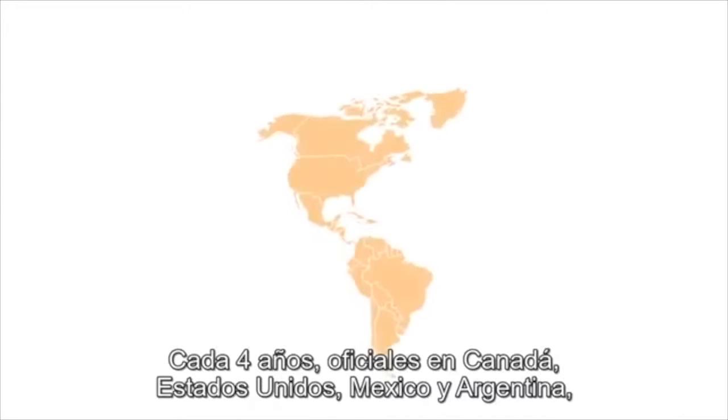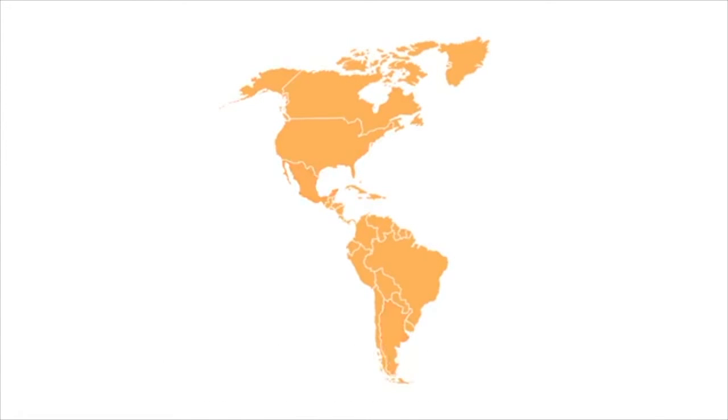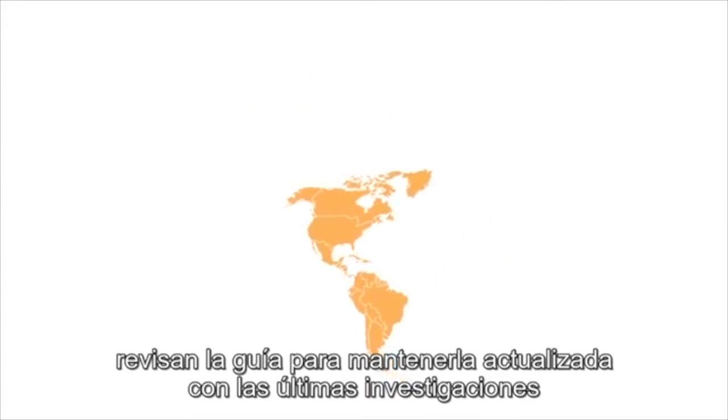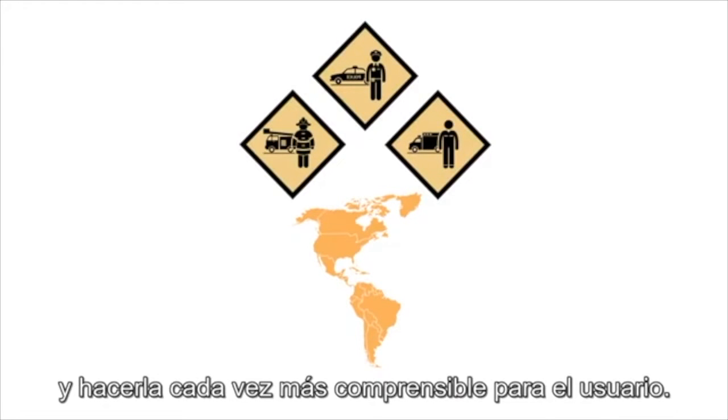Every four years, officials in Canada, the US, Mexico, and Argentina revise the guide to keep it up to date with the latest dangerous goods research and transportation technologies, and to make it even easier to use.